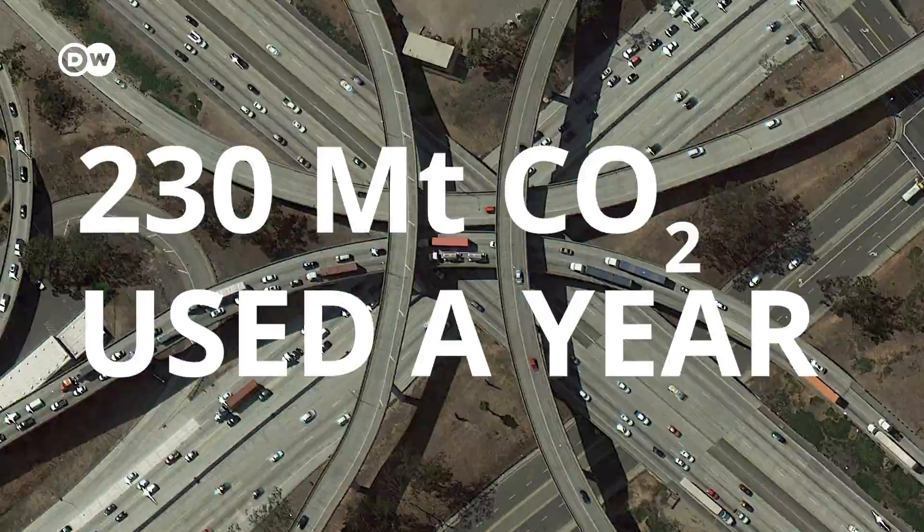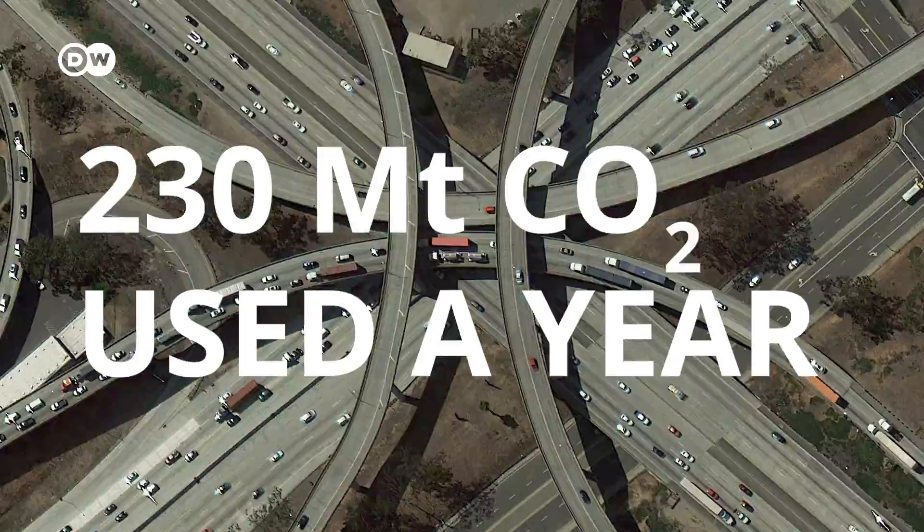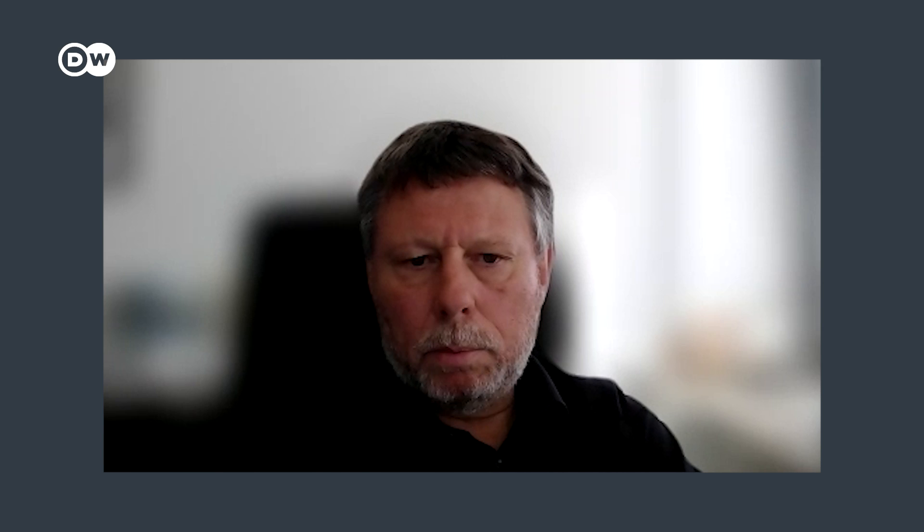Today, around 230 million tons of CO2 are used globally each year. But so far, we only have the capacity to capture a paltry 40 million tons annually, and 70% of that is in North America. And if we can substitute more or less fossil sources by recycled carbon dioxide, then we can reduce the fossil carbon footprint by 50%.